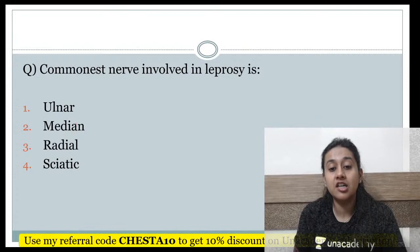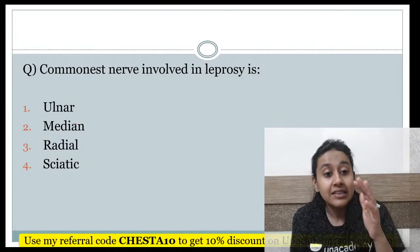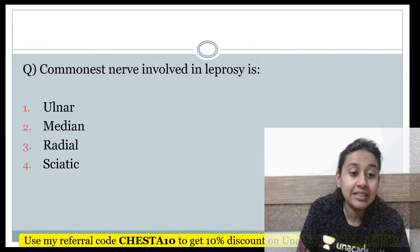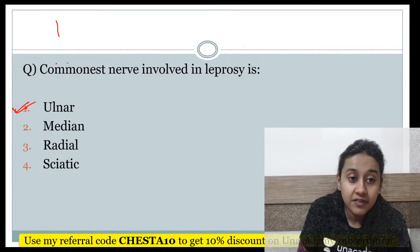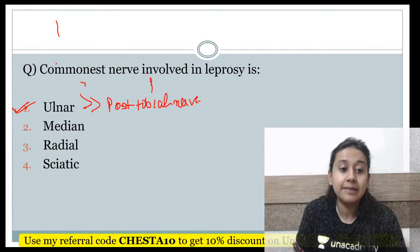The commonest nerve involved in a patient of leprosy — ulnar nerve, median nerve, radial nerve, or sciatic nerve? The correct answer is option 1 — ulnar nerve. The second nerve most commonly involved, other than the ulnar nerve, is the posterior tibial nerve.